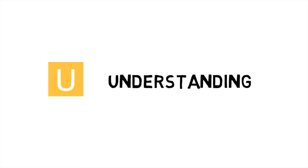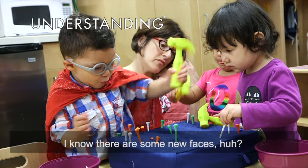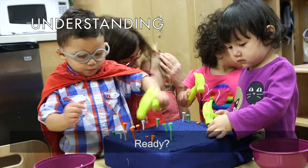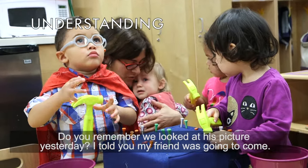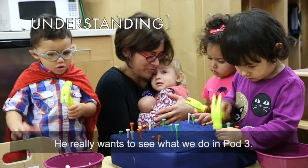The teacher then helps Ella understand the causes of her feelings as she describes to her what is happening in the classroom. "Oh, this is going to be some new faces, huh? You want me to tell you who's here? You ready? That's my friend Jeff. He's got the camera. Do you remember we looked at his picture yesterday? I told you my friend was going to come. He really wants to see what we do in pod three."